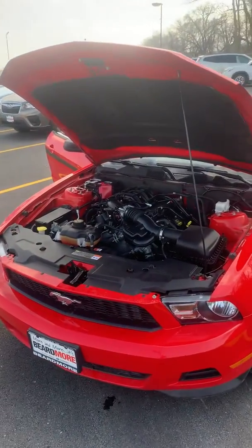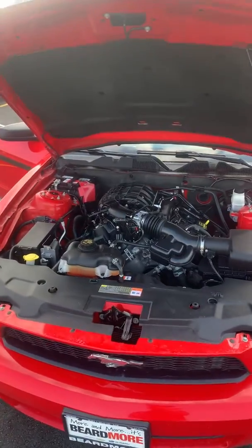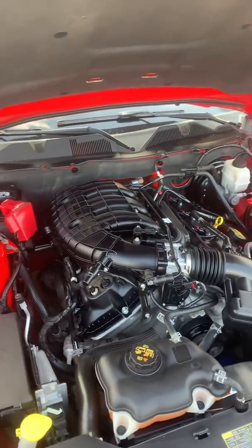Hi Chris, this is Jared from Brewmore Chevy to send you a video of that 2011 Ford Mustang you were interested in. It comes with that 3.7 liter V6 engine, I'll have that hood popped to show you that in there.